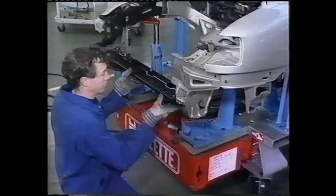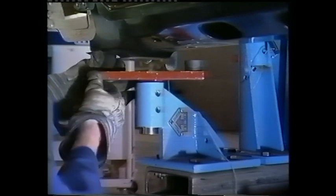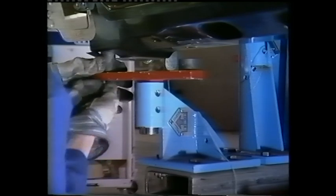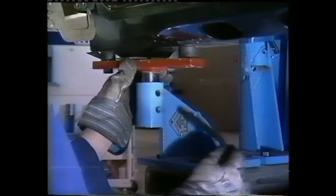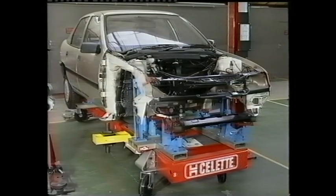Similarly, the front crossmember can be securely anchored, ready for welding. All front structural points are now accurately located and the cosmetic panels can be fitted.